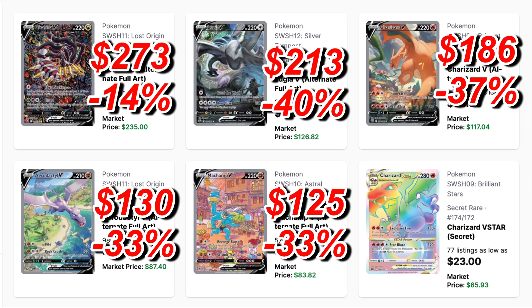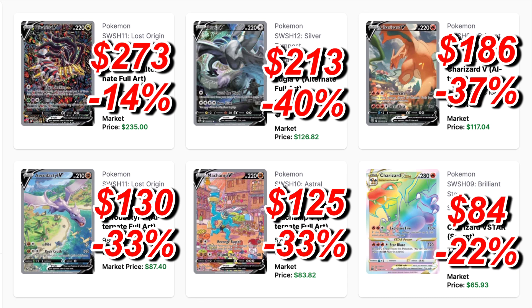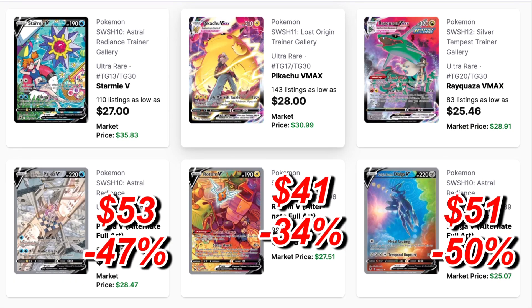Next we have the rainbow Zard from Brilliant Stars. This was an $84 card and now it's sitting at $65, a 22% drop. But this card had recently shot up — before that it was sitting at $48, so it was nearly a 42% drop. I'm not sure if this card has hit its bottom and is on its way back up.